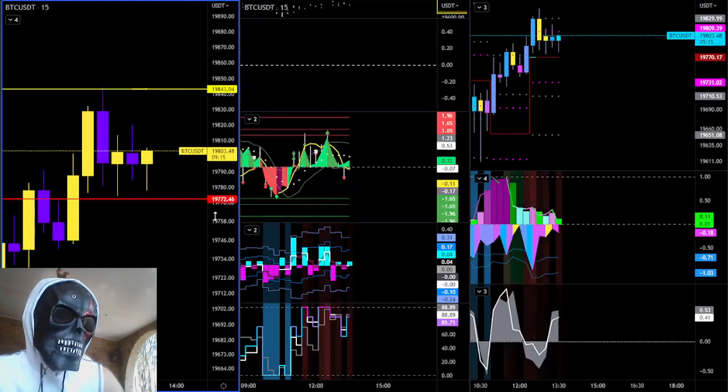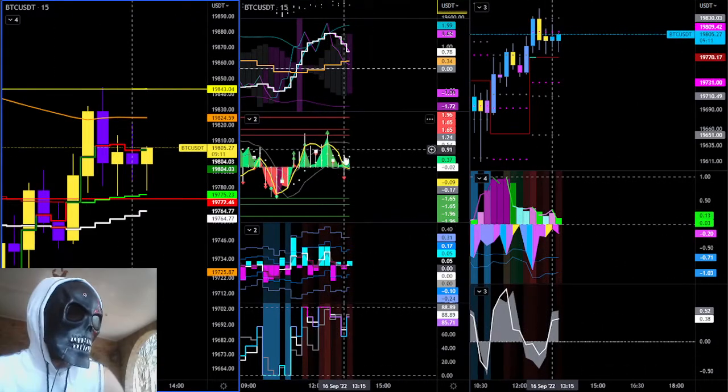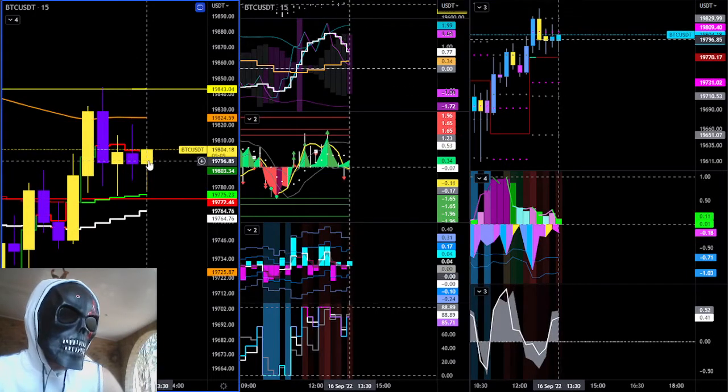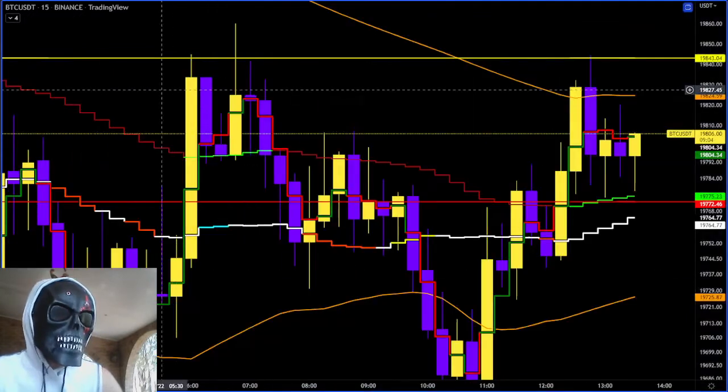Let's go have a look at the 15-minute and then I will put up the distribution cone. 15-minute is contraction positively correlated — a little bit of upside, so a little bit of confusion. But the JMA is trying to walk us through here. I'm going to put up the distribution cone now.